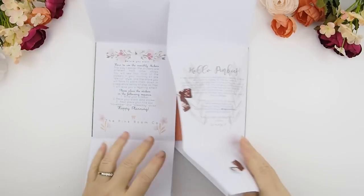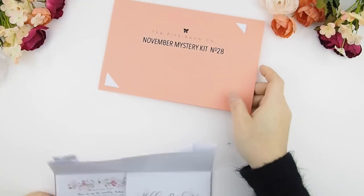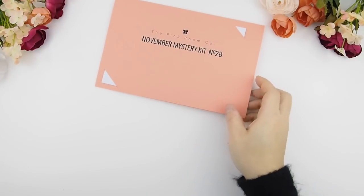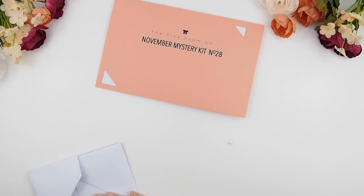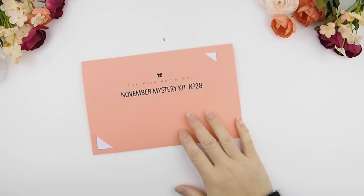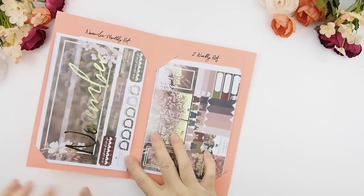I'm just opening this — I'm not going to be pretty about it. Here we go! This is the November mystery kit. It is our 28th mystery kit that we have done, and I can't believe I've done 28 of them — it's just insane to do so much and counting. I do like having the number there.